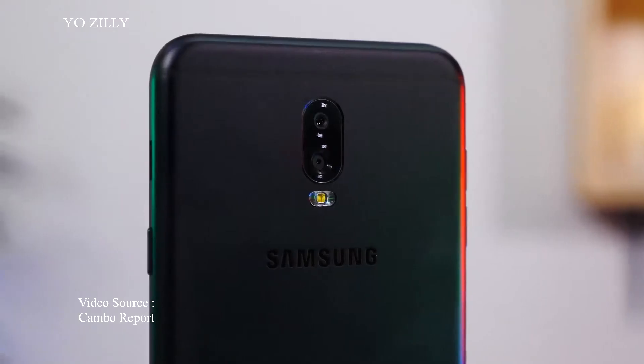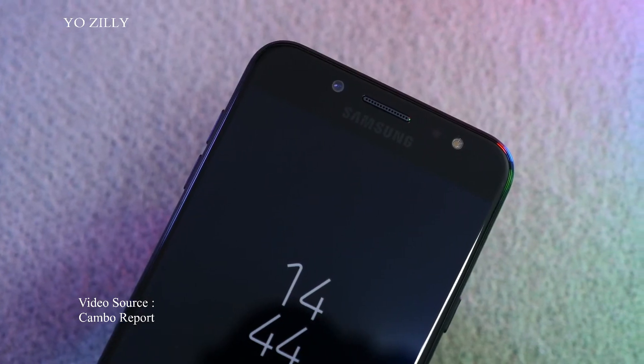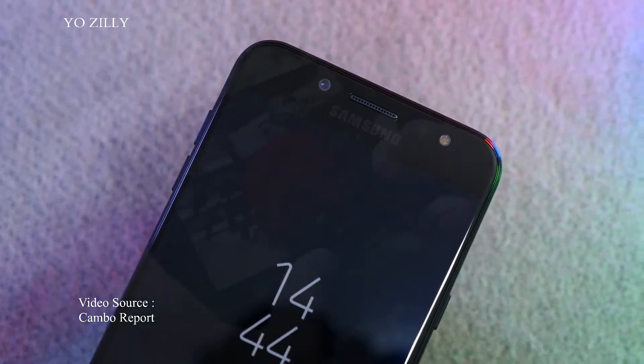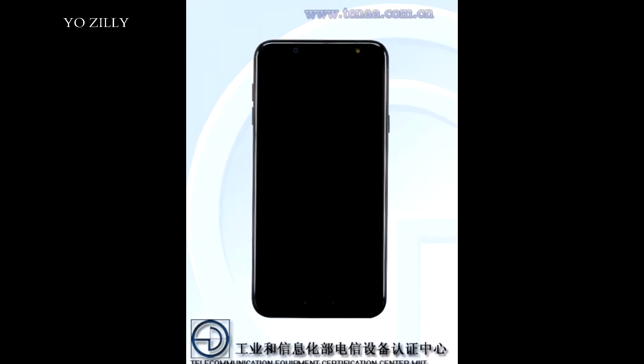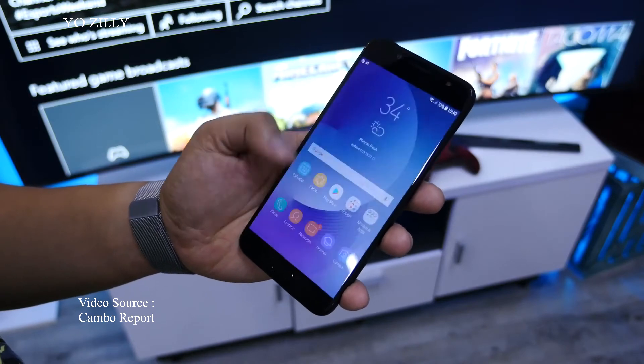The Galaxy C8 packs a 12-megapixel plus 5-megapixel dual camera on the back, and a 16-megapixel selfie camera on the front. Both will shoot 1080p video. Looking at the images, there also seems to be an LED flash for the selfie cam.